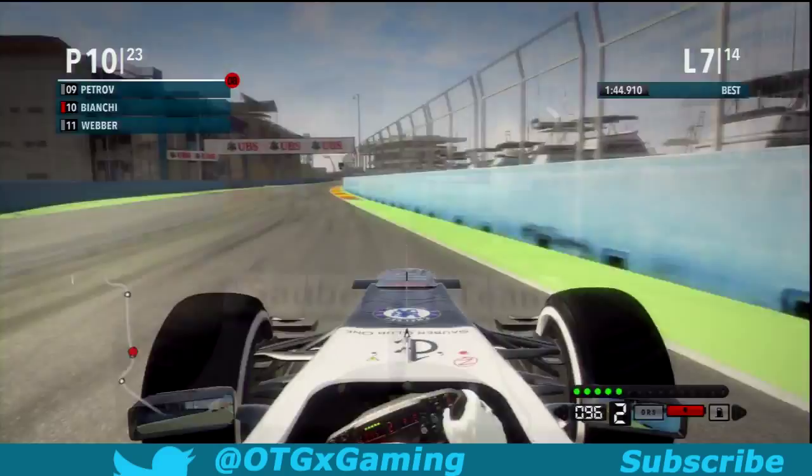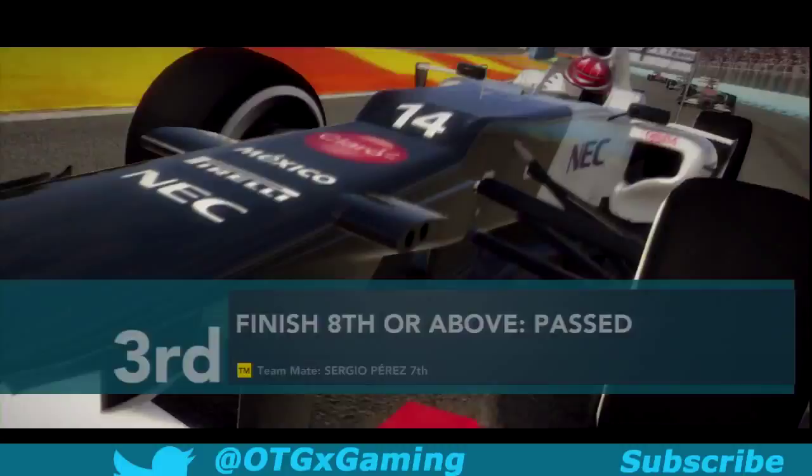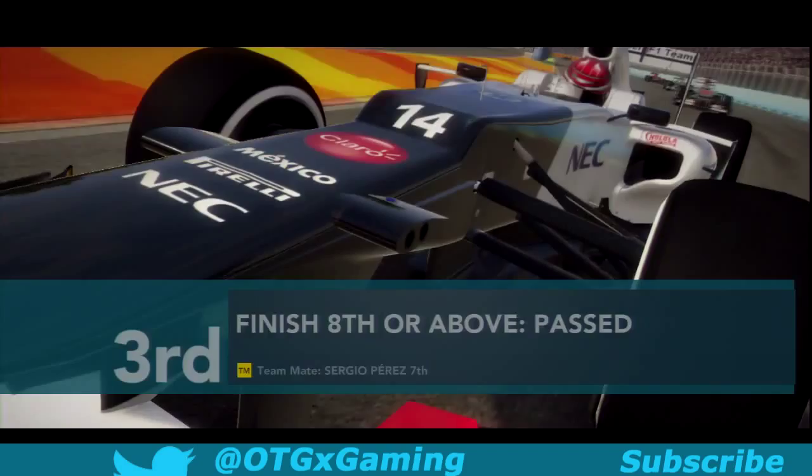Nico Hülkenberg struggled in fourth and Timo Glock was in fifth. A fantastic result for Jules Bianchi in the Sauber, finishing in third position as they cross the line to take 15 points away from this race — easy peasy, lemon squeezy for Jules Bianchi in his fast car.